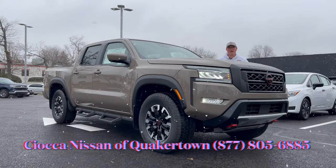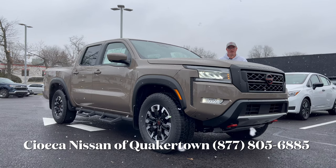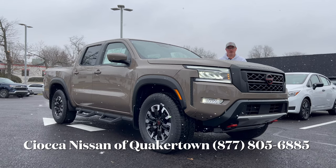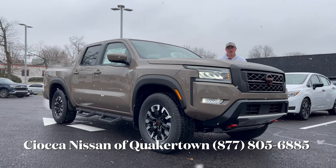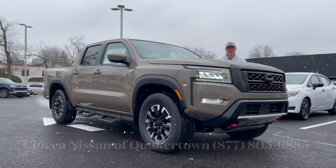Hello everyone, welcome back to the channel. I'm back here at Sioka Nissan of Quakertown in Quakertown, Pennsylvania in the snow to check out this 2024 Nissan Frontier Pro 4X pickup truck in Baja Storm with a black cloth interior. We're going to go through this, see what the Frontier is bringing for the 2024 model year. So let's dig in.